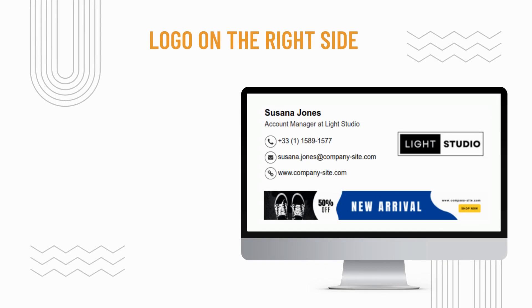This third option features a logo that is placed on the left side of the signature, similar to the first example.